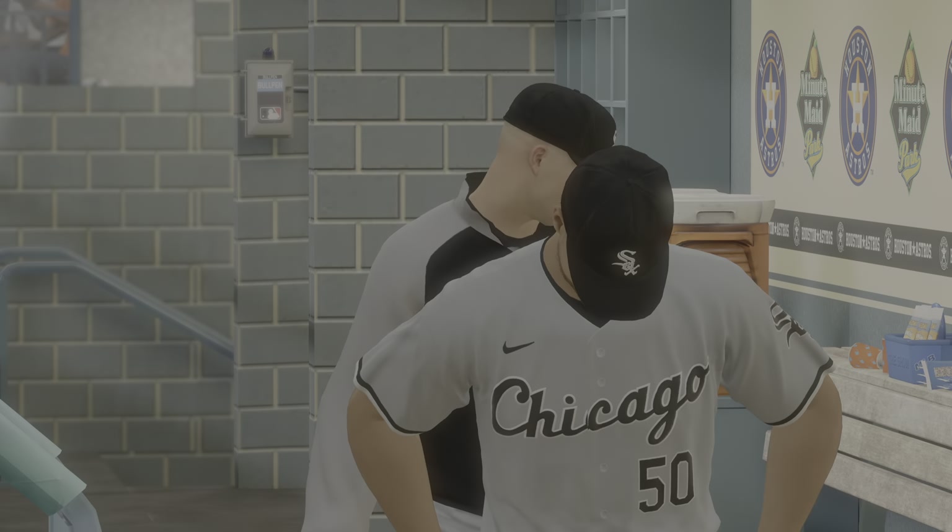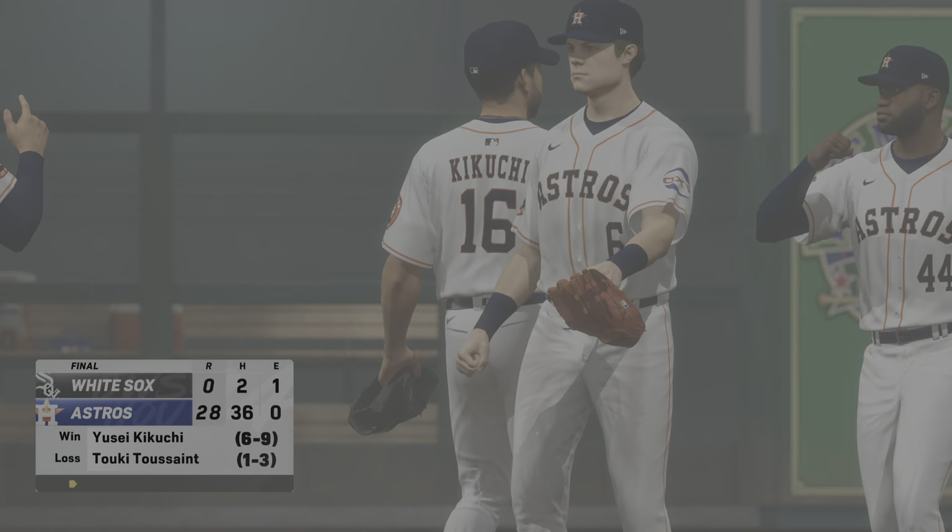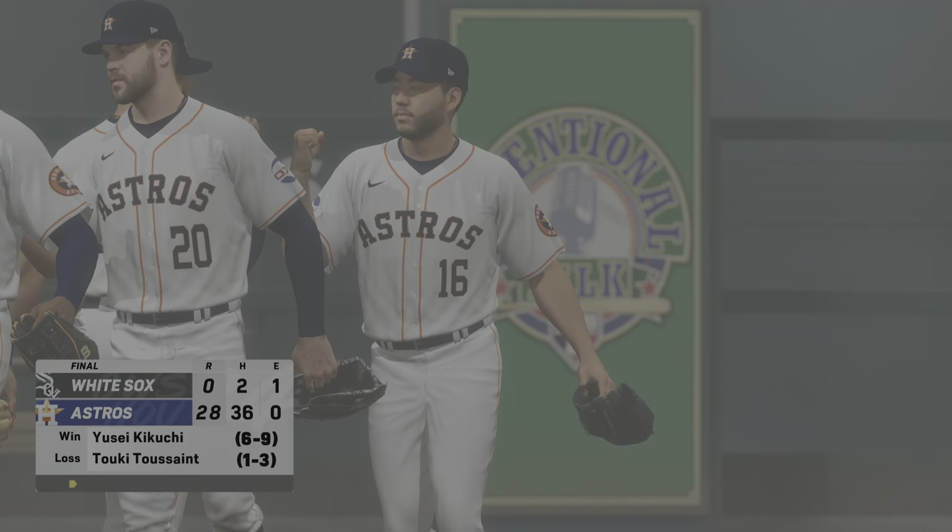This one ends in a blowout for Chris Singleton and our entire outstanding crew here at MLB to show. I'm John Chompe. We'll see you soon.